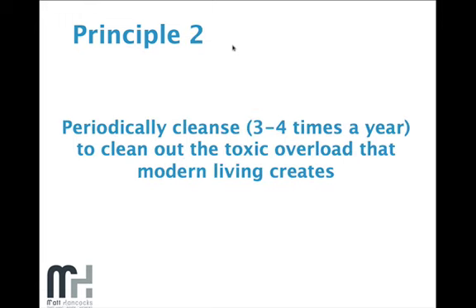Principle two looked at cleansing versus dieting, and summarized that periodically we need to cleanse about three or four times a year to clean out the toxic overload that modern living creates. This means toxins can be released from our fat cell membranes and our body will release the fat rather than holding onto it to protect our nervous system.